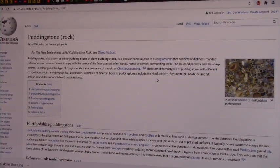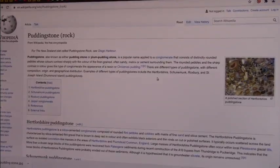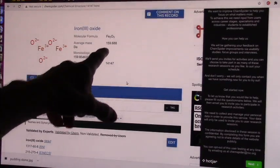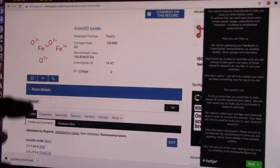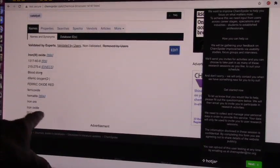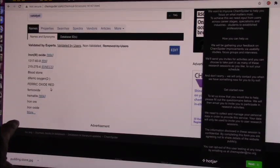They understand what it is, but the geologists don't. I've been talking about this for many, many years. Fe2O3, iron oxides — it changes through different states. They find it in bloodstone, ferrous oxides, red hematite, iron ore, iron oxides. It's all from blood.